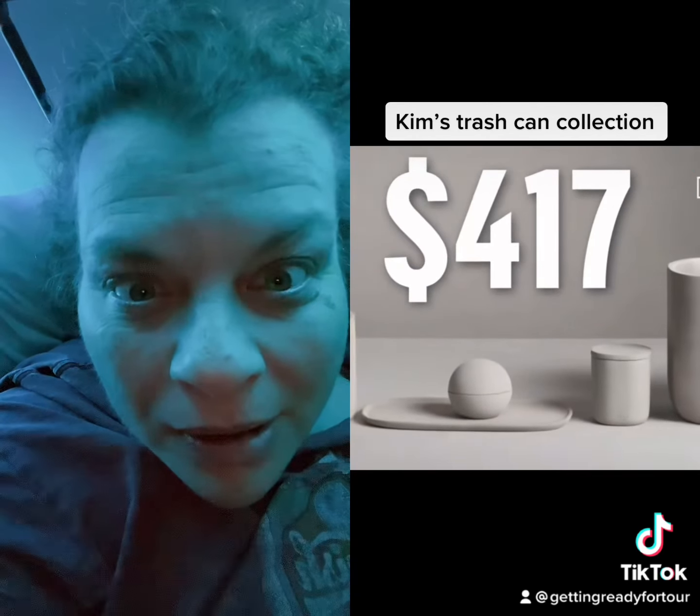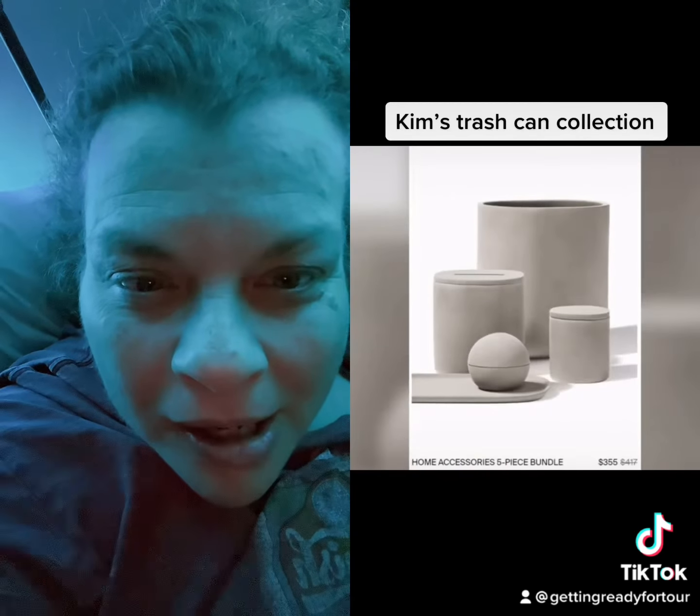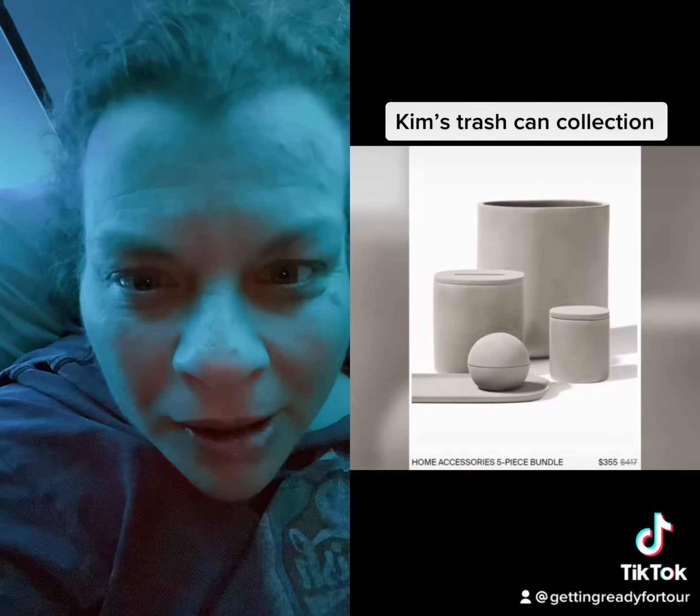Bought separately, the concrete collection would cost $417. But Kim is offering her wares up as a bundle for the lesser price of $355.